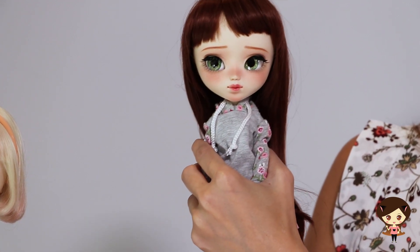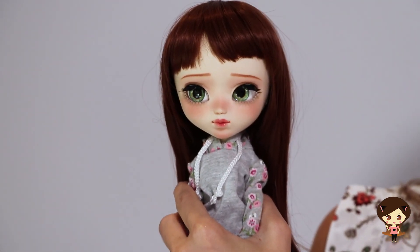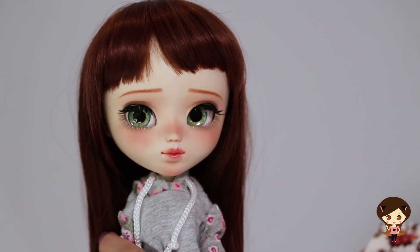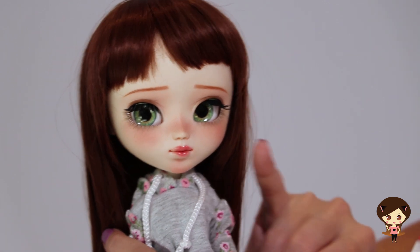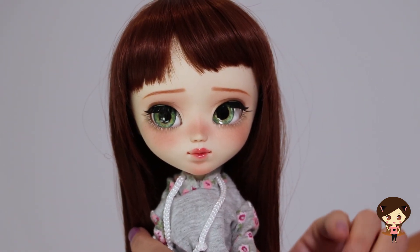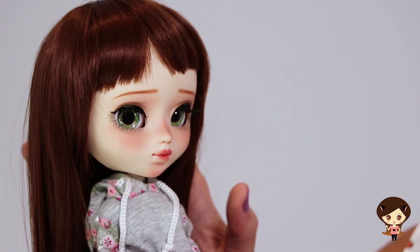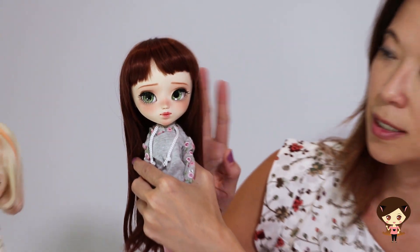Her eye chips have changed over the years, so if you check out her Instagram you'll notice the chips were a little different and varied earlier on. She's since moved toward a very realistic theme — the eyes look very, very real. She just has the prettiest, prettiest eyes.